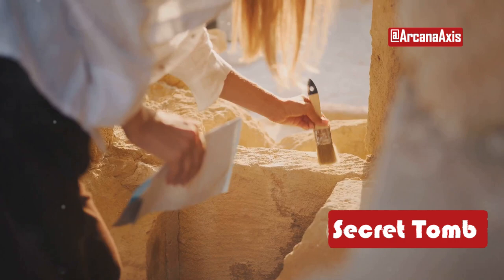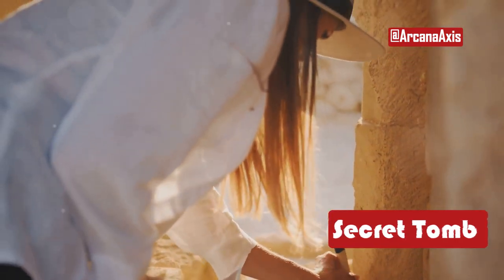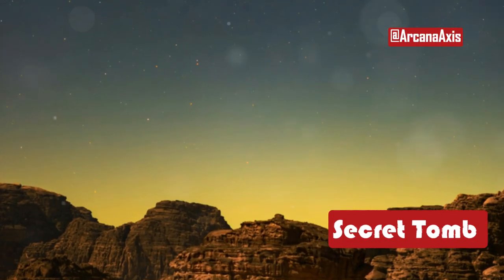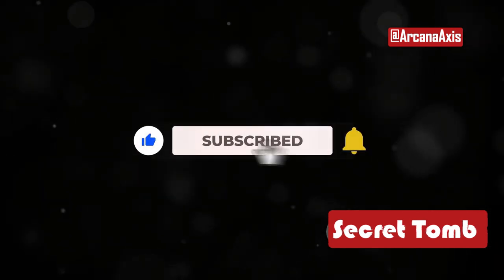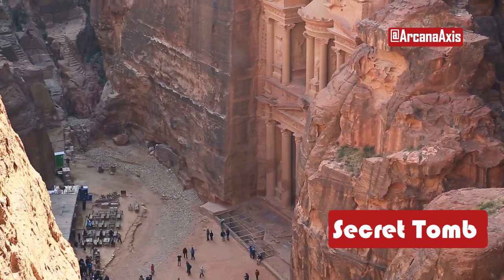Even after two centuries of archaeological exploration, Petra continues to surprise and awe with new discoveries. Who knows what other secrets lie hidden beneath the sands of time, waiting to be uncovered? If you enjoyed this video, don't forget to like, subscribe, and hit the bell icon for more thrilling discoveries and mysteries from around the world. Thanks for watching Arcana Access.